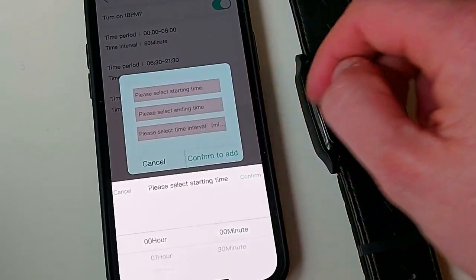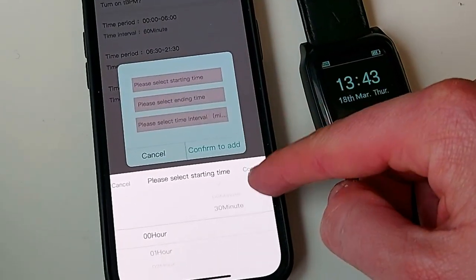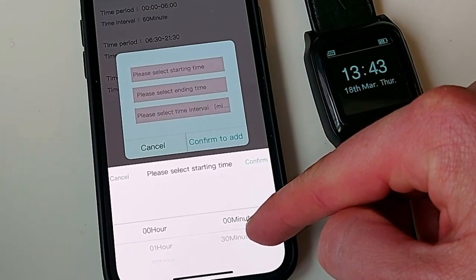The principle there is that you can schedule your readings to be taken at any time during the day and with particular intervals — say every 30 minutes or every 60 minutes.